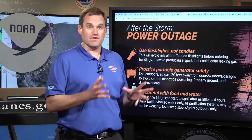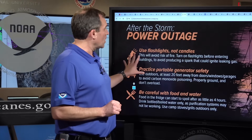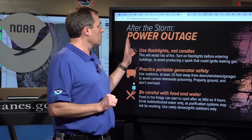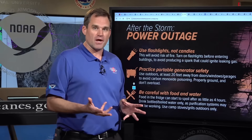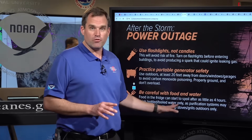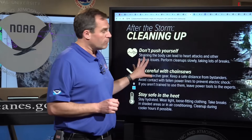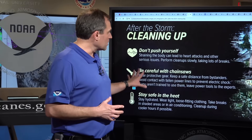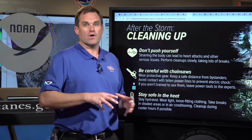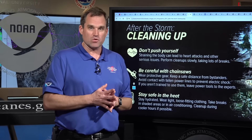Let's talk about post-storm safety. In the aftermath of significant hurricanes like Milton, we lose a lot of people to post-storm accidents. Use flashlights and not candles. Practice portable generator safety — we lose a lot of people to carbon monoxide poisoning from improper generator use. Be careful with food and water left without refrigeration. After the storm, don't overexert yourself during cleanup; many people succumb to cardiac arrest and heart attacks. Be careful with chainsaws and other cleanup equipment, and be mindful of the post-storm heat — it's still Florida in October, and it can be very warm. Stay safe and don't become a statistic.